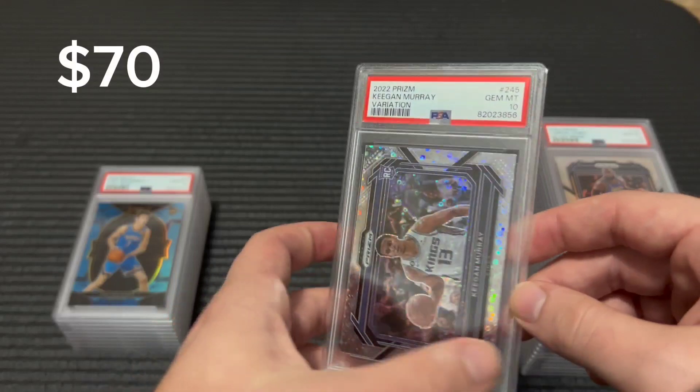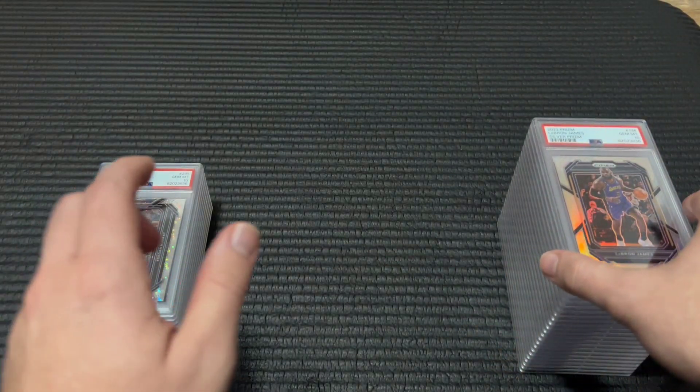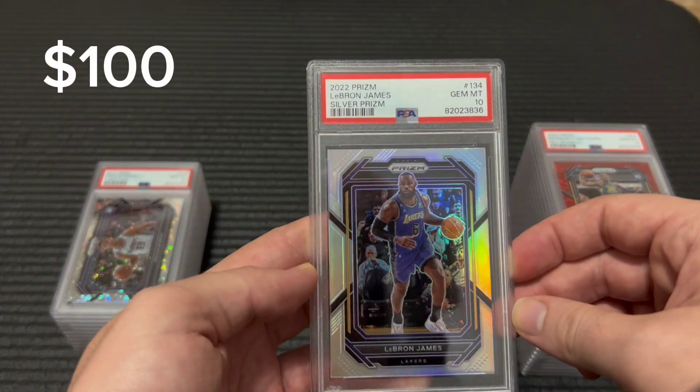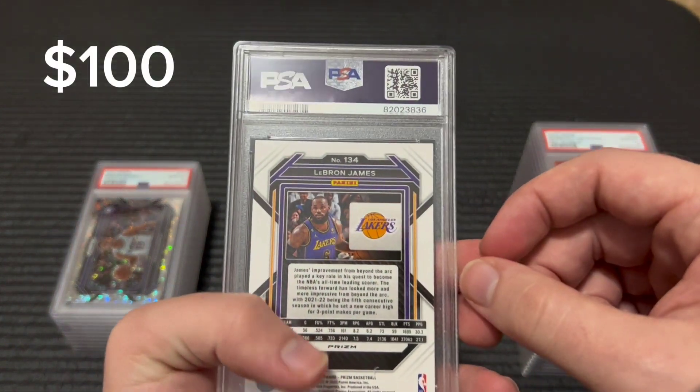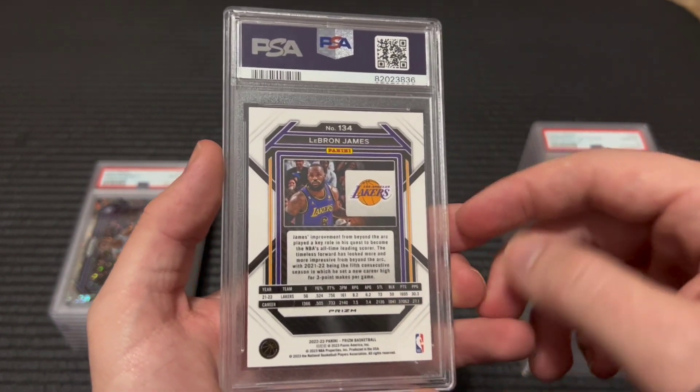Got a Murray variation prism. LeBron James silver 10 — happy to get the 10s on the silvers. They sell for quite a bit more and they're just tougher grades.